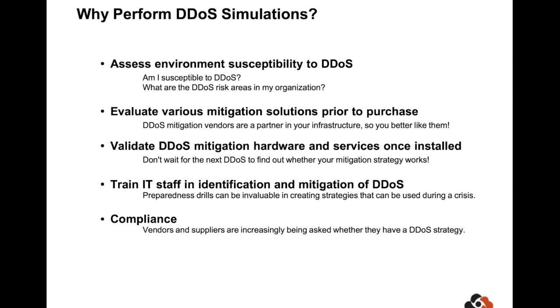The most common reason we see for DDoS simulation is for folks to assess a vendor solution, either pre-sales or after implementation. It doesn't make much sense to purchase a solution and then discover three months later during a real attack that it wasn't set up properly. A simulation is also a great way to train IT staff — DDoS is unique because it's relatively infrequent, but when it happens it's extremely damaging. Lastly, we're seeing a surge from companies being asked by their customers whether they have a DDoS strategy, particularly in the financial services world.